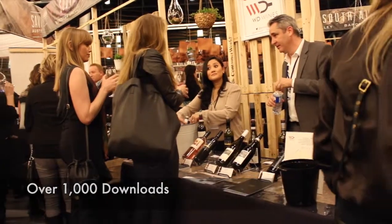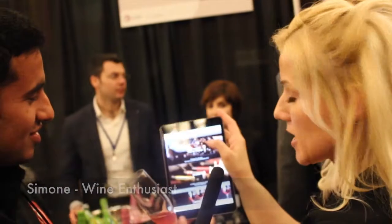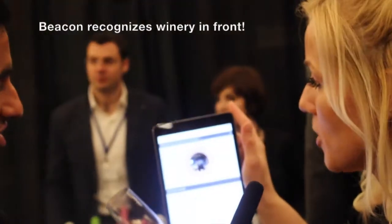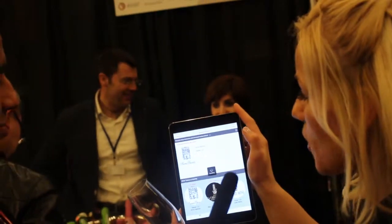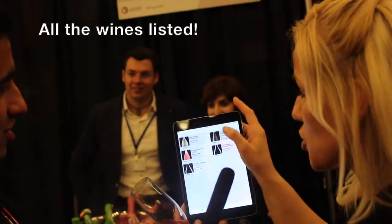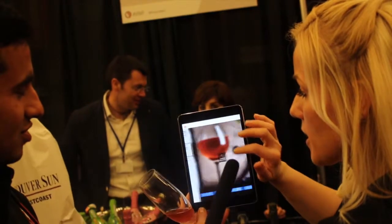Now let's see the app in action. So did you use it on iPad? I did. So if I click on the festival tastings, it will show me that I'm in front of table 1112. I go ahead and click on that and it shows me all the wines. So my favorite was this one right there.